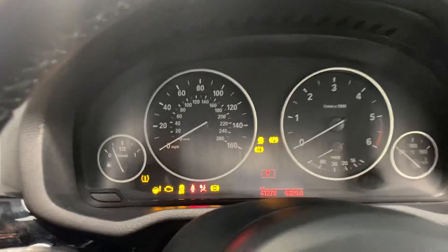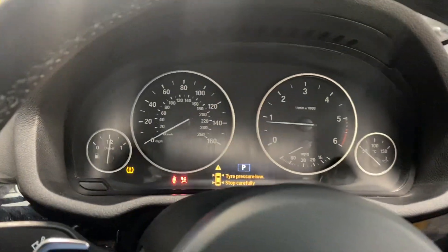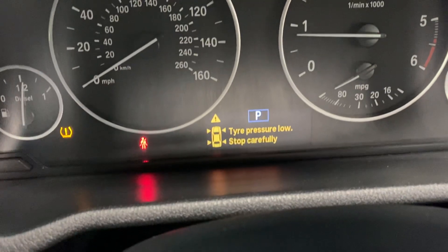That's the paddle shift triptronic. Let me just start the car up — it's done 41,278 miles. There's the tyre pressure monitor thing I was telling you about there.